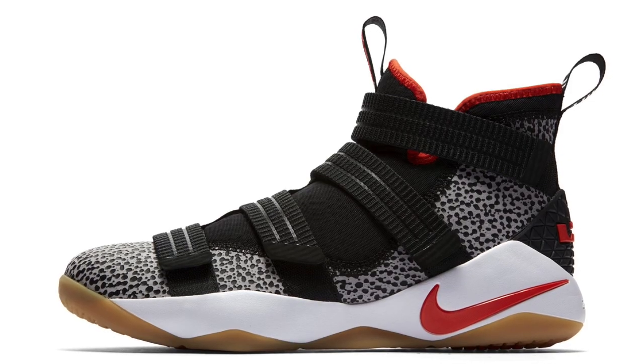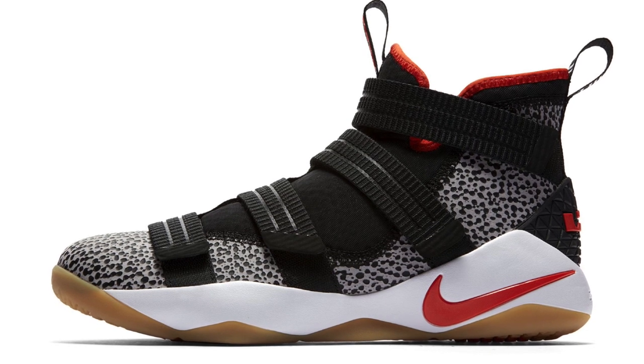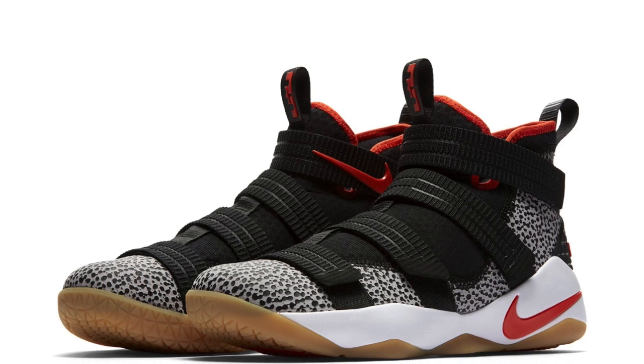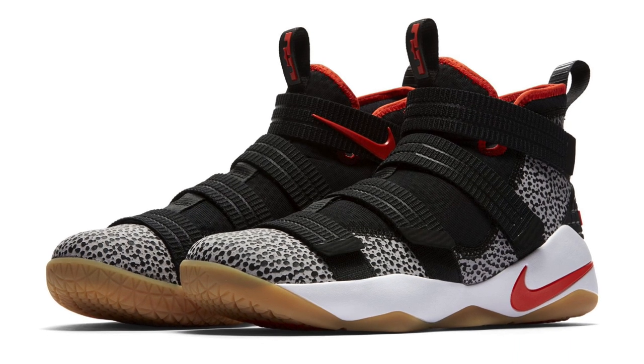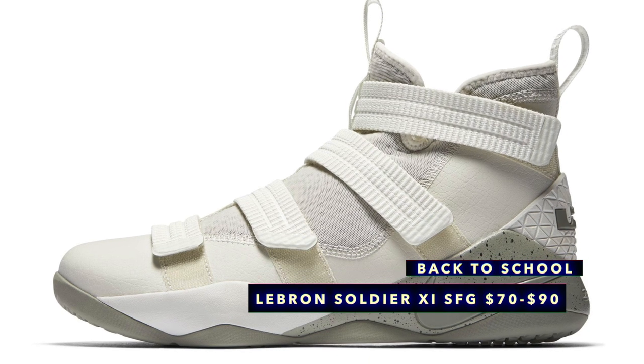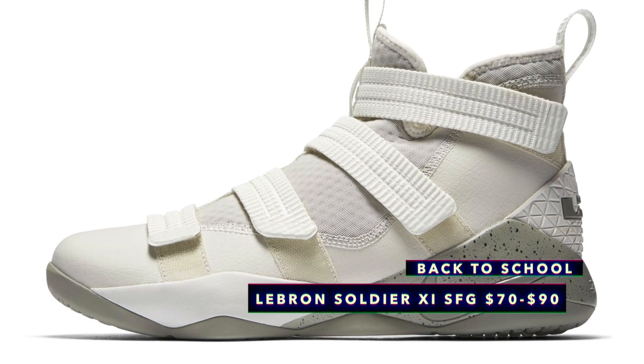Let's get to the kicks, starting with basketball, and the very first pair I saw was the LeBron Soldier 11 SFG. These are usually $140, and you can get these right now for $90 in this crazy safari print colorway. You can get those for even cheaper if you rock with a team red, mineral gold, or light bone colorway — those are like $70, which is basically half off the retail price.